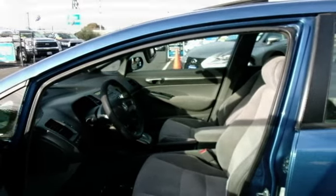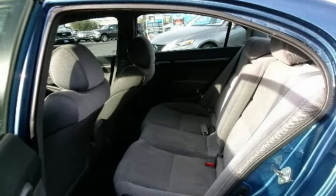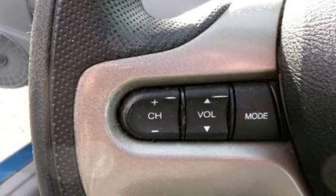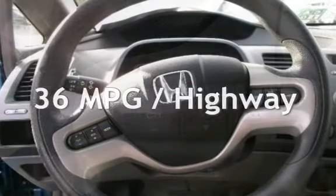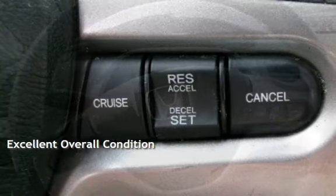This Honda has less than 139,000 miles on the odometer. Estimated fuel economy for this vehicle is 25 miles per gallon in the city, and 36 miles per gallon on the highway. This vehicle is in excellent overall condition.